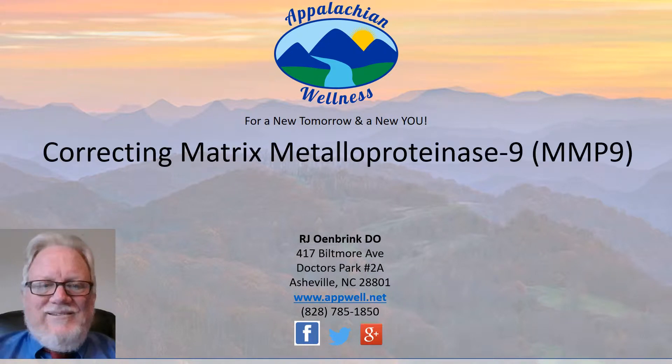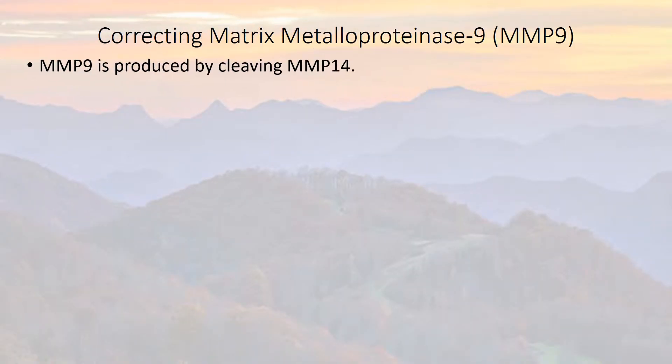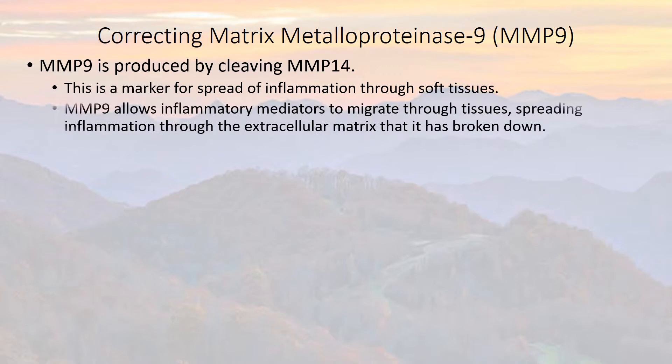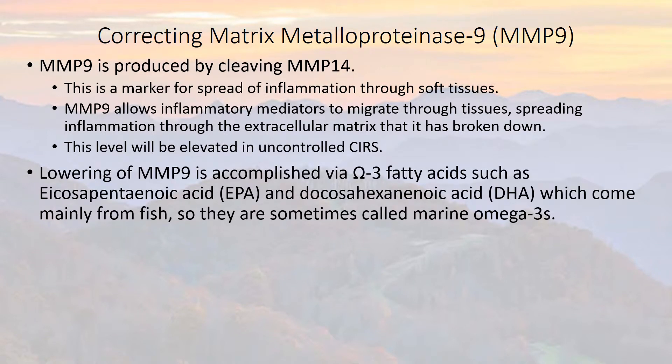We're going to talk about correcting the matrix metalloproteinase 9, MMP, and SIRS. MMP-9 is produced by cleavage of MMP-14. This is a marker for spread of inflammation through soft tissues. MMP-9 helps to basically clear a path for inflammation to spread through tissues in the body. It allows these inflammatory mediators to migrate through tissues, spreading inflammation through the extracellular matrix that has broken down. This level will be increased and elevated with uncontrolled SIRS.